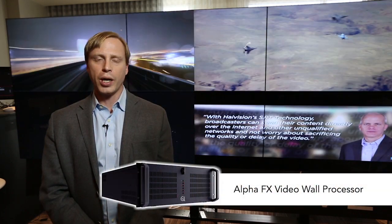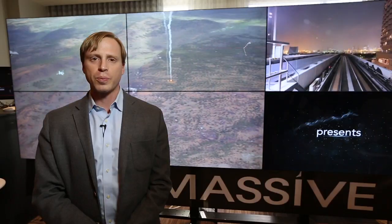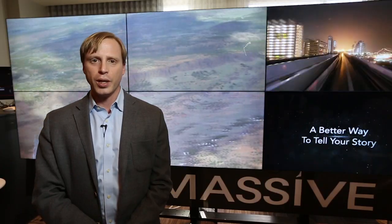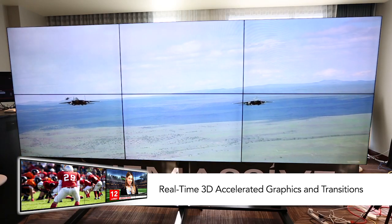The second part of the platform is the AlphaFX video wall processor. The FX processor is the nucleus of the system. It has outputs that get cabled to the displays and inputs that get cabled to your content sources. A first for the industry, the FX processor is uniquely capable of real-time 3D accelerated graphics and transitions on live sources.